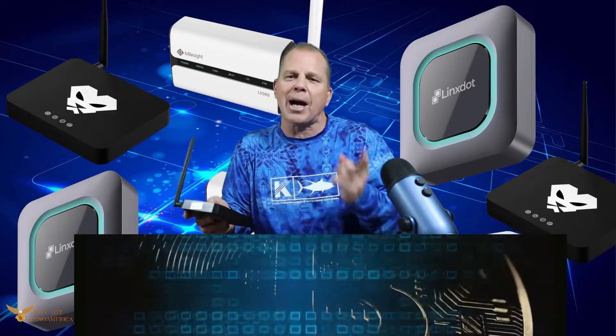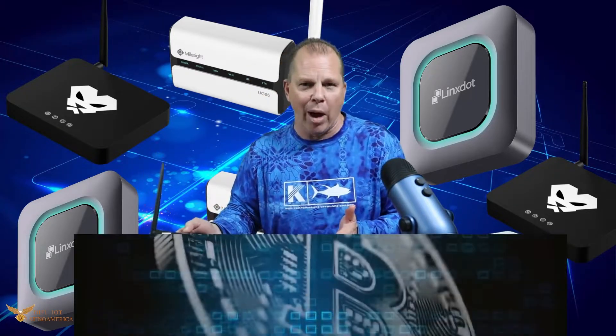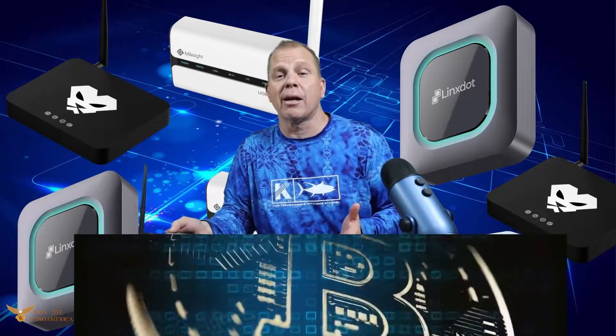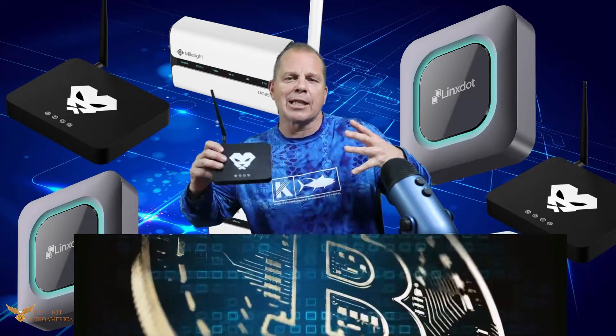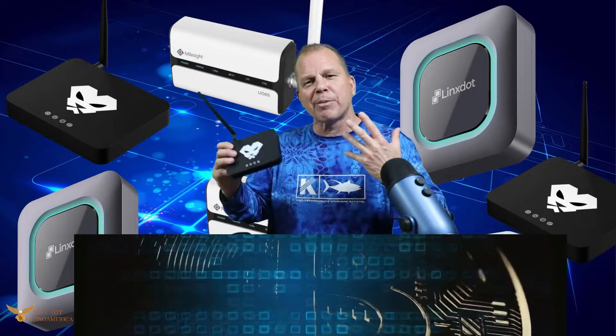We bought eight of the Panther X2s and brought them down here to see if they'll work. They have an AU version, but when we tried to buy it, they wouldn't let us because we're shipping to the US. You can't ship directly down here because when it goes through customs, a lot of times it disappears.